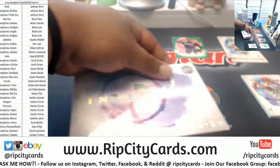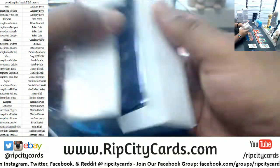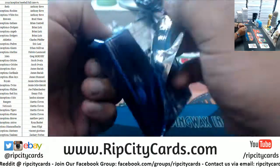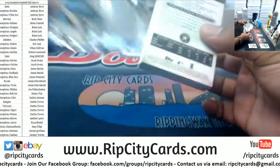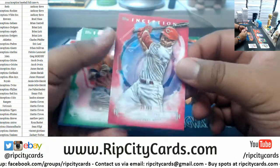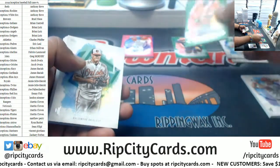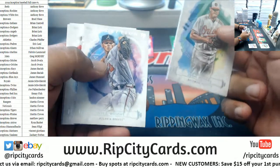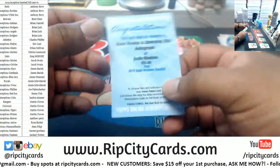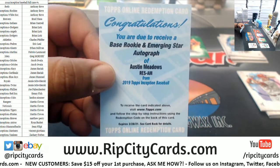Everything ships in this. There might be a booklet in here — booklets are super rare. Looks like a redemption right there. Joey Votto of the Reds, the 99. These cards are super slick looking. A green Tucker for the Astros, Rogers Orioles rookie, Kyle Wright Braves rookie, Hoskins Phillies, Lindor Indians. Austin Meadows — base rookie and emerging star autograph redemption.